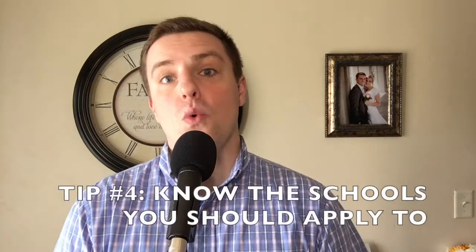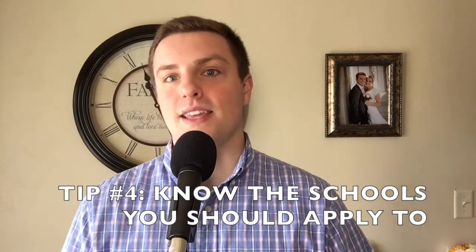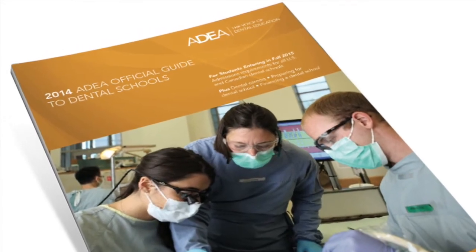Tip number four: know what schools you want to apply to before the cycle starts. This might seem silly, but I've known a few students who didn't have a clue about what schools they were applying to — and they were flustered when they found out they paid money to a school they'd never have a chance of attending because they didn't have the prerequisites met. This will not only save time but also save money in the long run, because each school you apply to will cost money. I highly recommend purchasing the ADEA's Guide to Dental Schools to compare various schools in the U.S. When I applied, I was very vigilant about using this guide to help me pick the schools I applied to.